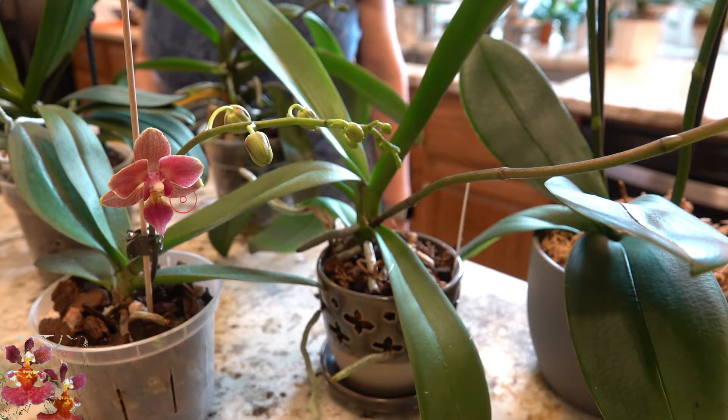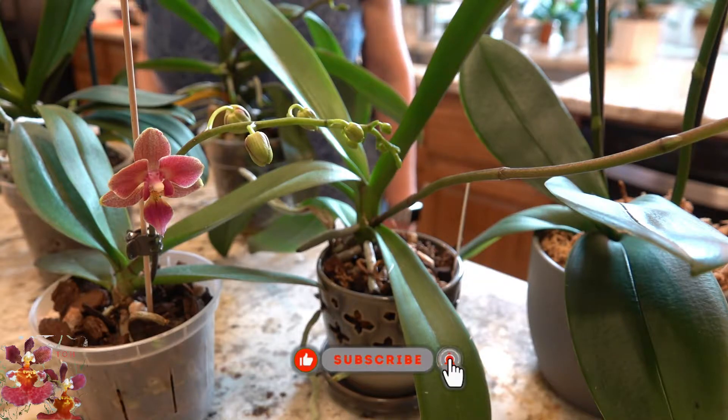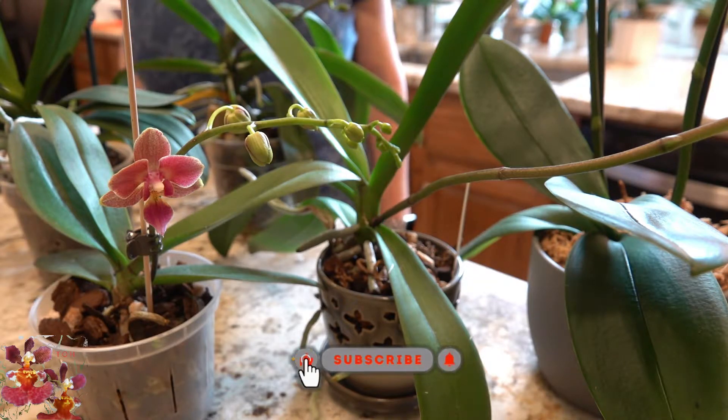Hello, this is Dana, and welcome to my channel, The Orchid Hut. Thank you for taking some of your time today to enjoy one of my orchid videos.